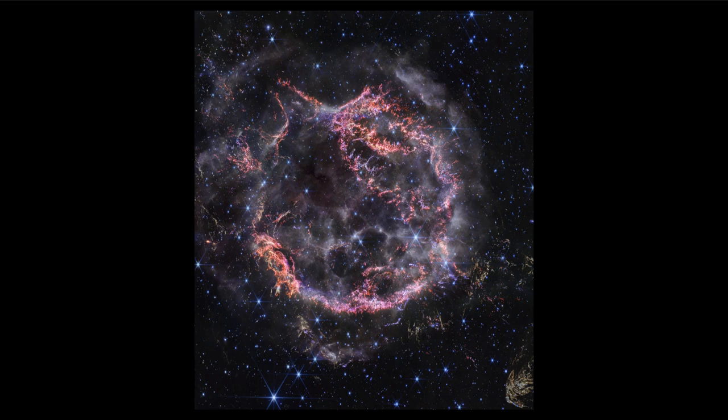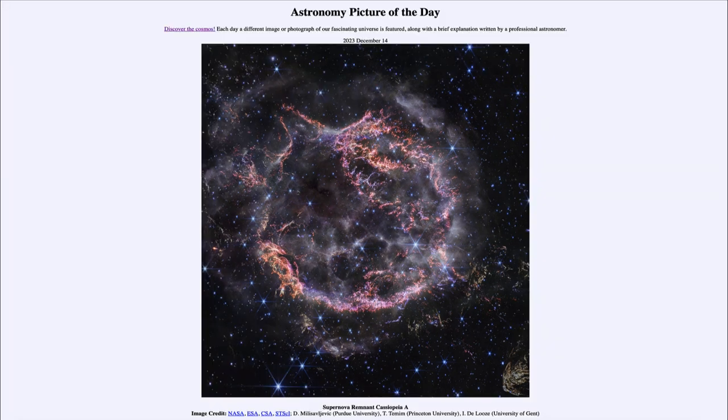That was our picture of the day for December 14th of 2023, titled Supernova Remnant Cassiopeia A. We'll be back again tomorrow for the next picture, previewed to be a stellar eclipse — so we'll see what that is about tomorrow. Until then, have a great day everyone, and I will see you in class.